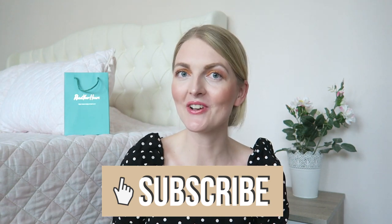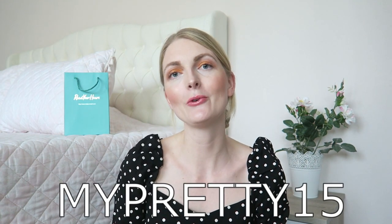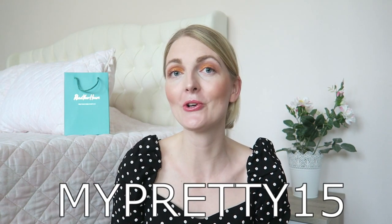I will be sharing with you two jewelry pieces — one ring and a pair of earrings. If you're excited for today's video, don't forget to give a thumbs up and subscribe. If you see something on their website that you like, you can use my code MYPRETTY15 for 15% off your purchase, and I will link all the information down in the description box.